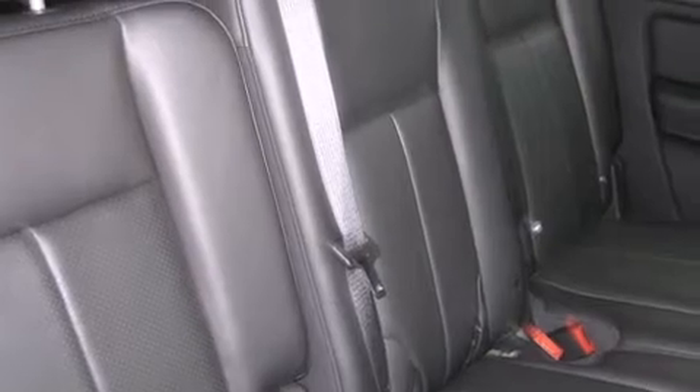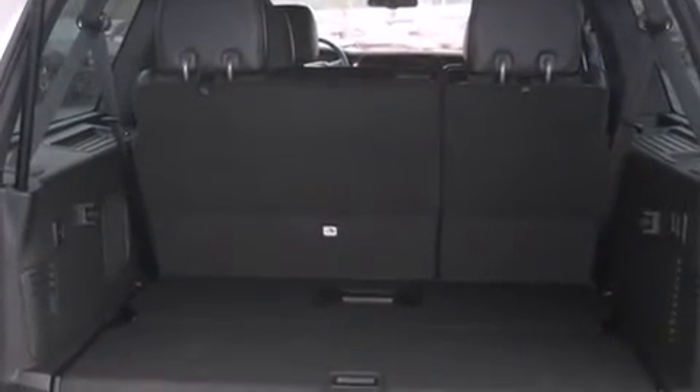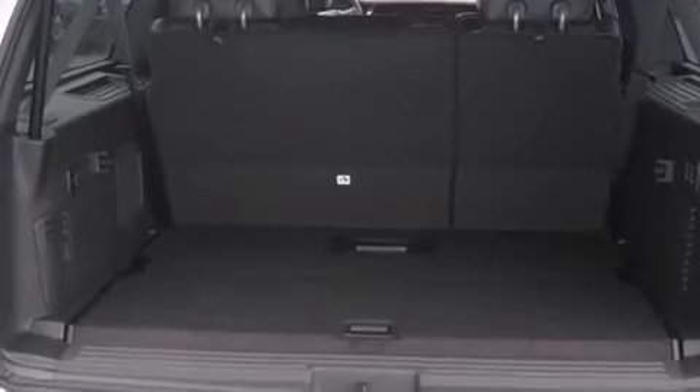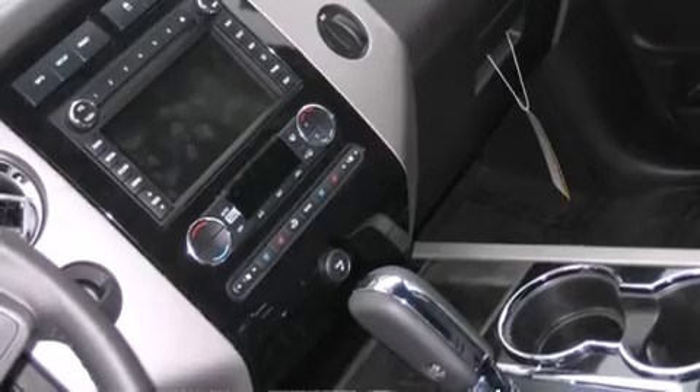You and your passengers will enjoy the stereo system, which includes a CD player with MP3 capability, rear-mounted audio controls, and seven speakers, enhancing the audio experience throughout the interior.